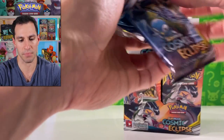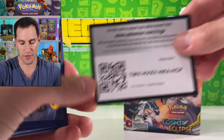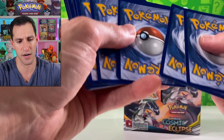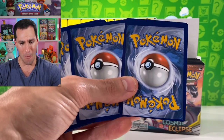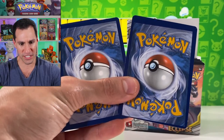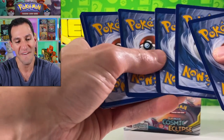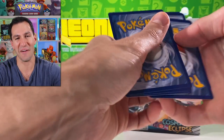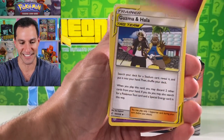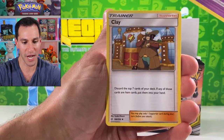Next pack — Blastoise, Piplup. We have so many cards we have not pulled from Cosmic Eclipse. There are the red and blue full art trainer, Professor Oak Setup full art trainer character cards. Psychic energy — Guzma, Cosmoem, Koffing, Nosepass, Rockruff, Deerling.